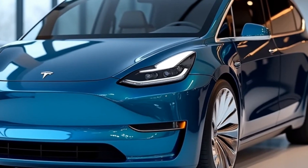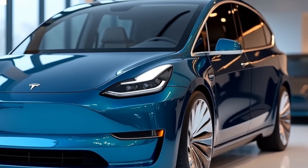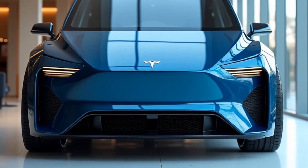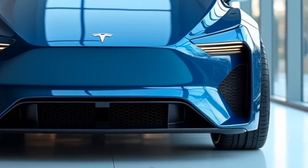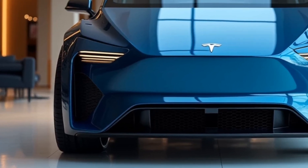But the Tesla van isn't just about looks — it's about performance. With a range of over 400 miles on a single charge, this van delivers efficiency without sacrificing capability, whether you're using it for family trips, commuting, or business. The dual motor all-wheel drive system ensures smooth handling and plenty of power, and with Tesla's Supercharging network, getting back on the road is faster than ever.